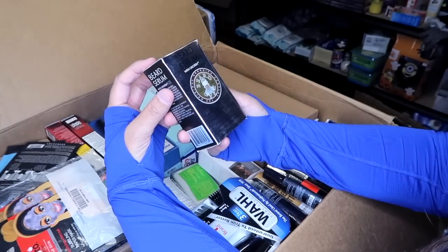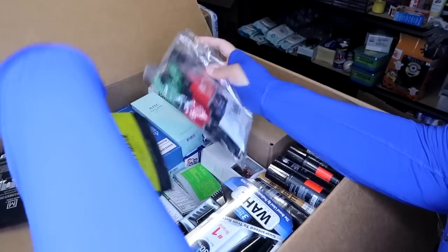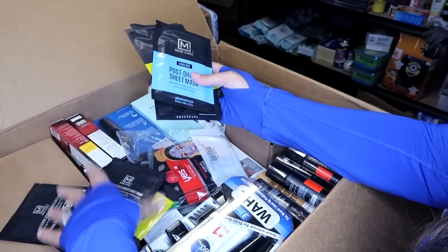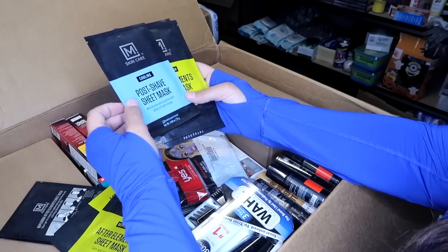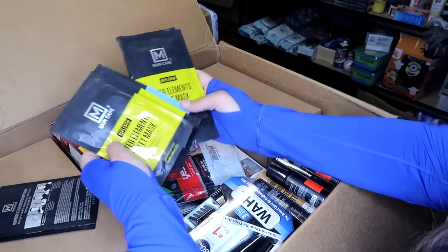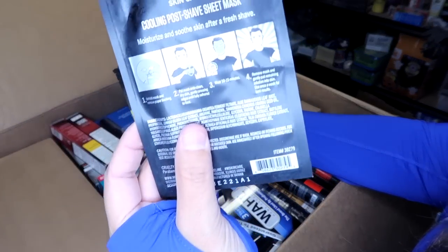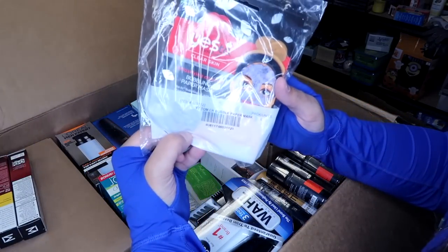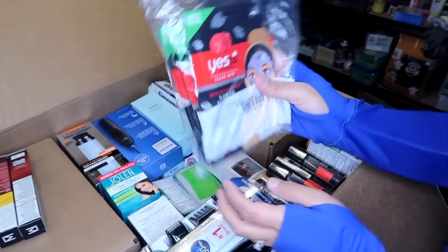From The Beard Guys, a beard serum with Grotein. Here's some more face masks — M Skincare After Element sheet masks with a few varieties. Sheet masks are something I always lot up together, I don't really sell singles. There's a post-shave sheet mask for men, an After Element sheet mask for calm and rehydrating stressed skin, and a Yes To bubble paper mask — there are five in here, so I'd probably sell them as a set of five.